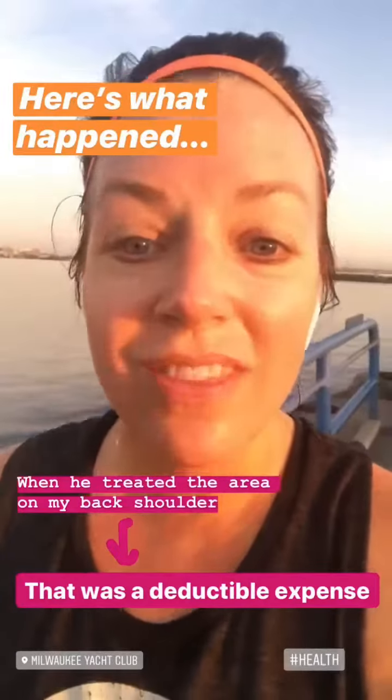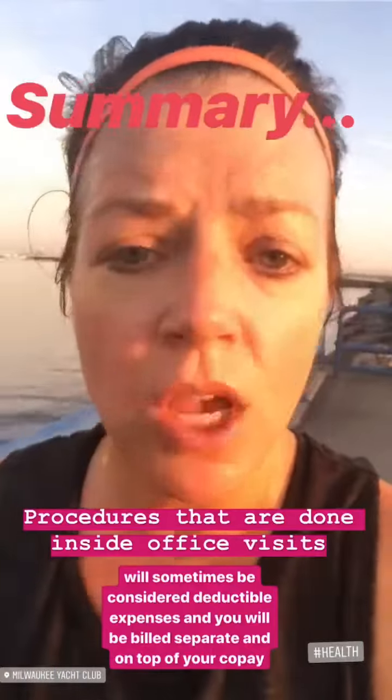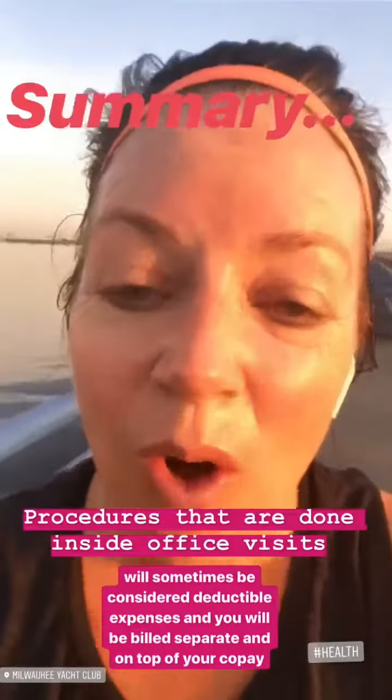I just wanted to share that example so that you have a frame of reference. If you go in for an office visit, sometimes those services are going to fall outside of your copay and you will get an additional bill for it. Hopefully that helps.